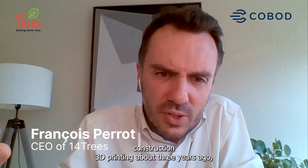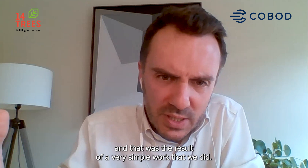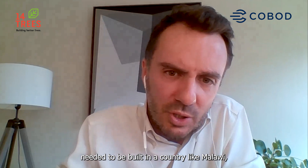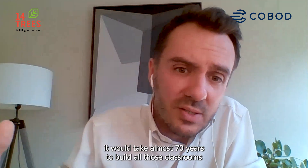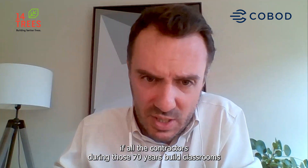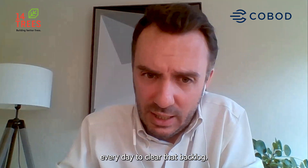We decided to enter construction 3D printing about three years ago, and that was the result of a very simple analysis that we did. We looked at how many classrooms need to be built in a country like Malawi, and the answer is 36,000 classrooms according to UNICEF. We calculated that with existing construction methods it would take almost 70 years to build all those classrooms, if all the contractors during those 70 years built classrooms every day to clear that backlog.